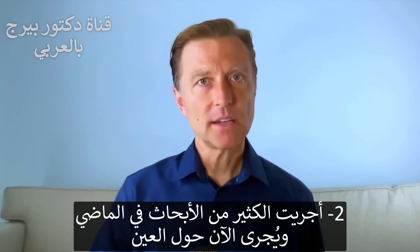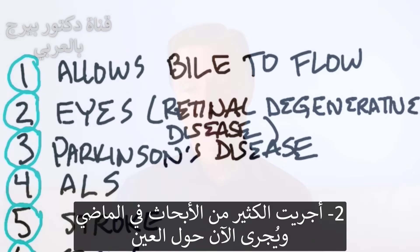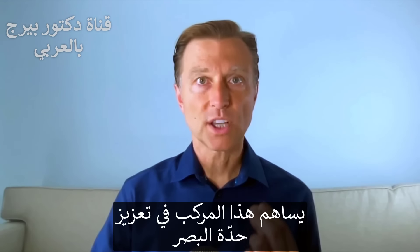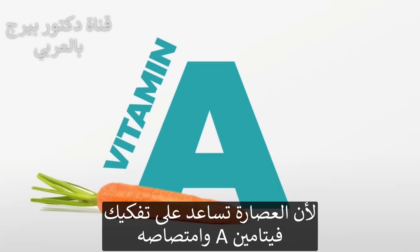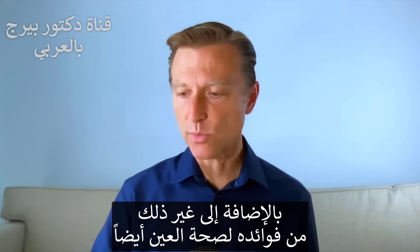Number two, there's been a lot of research in the past and ongoing research on the eyes, on retinal degenerative disease, on various problems with the eye, on improving visual acuity. Why? Because bile helps you break down and absorb vitamin A, and there's a lot of other reasons why it helps the eye as well.